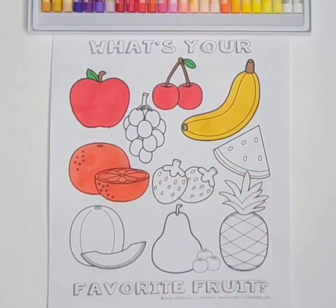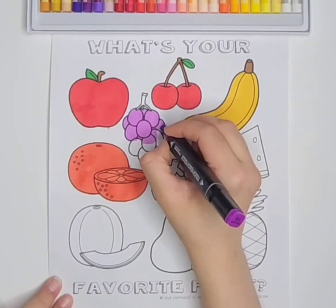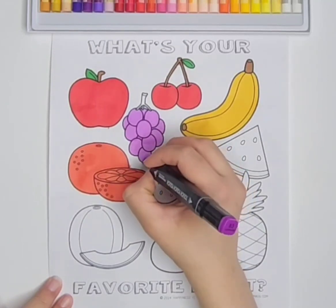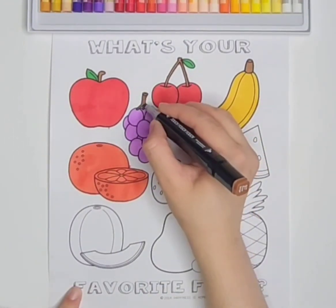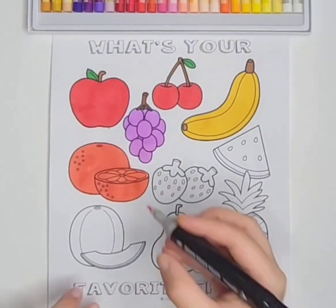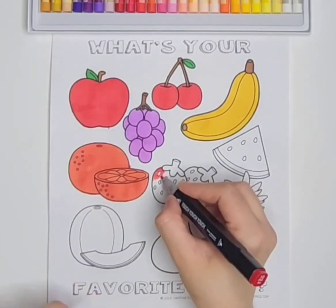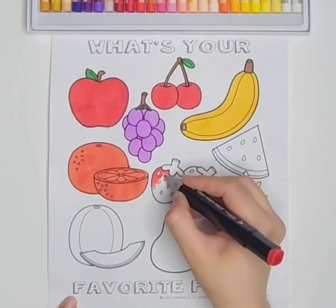Orange. Grapes. My partner love is true. Skip to my loo, my darling.